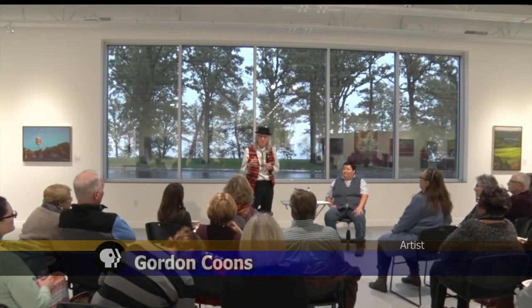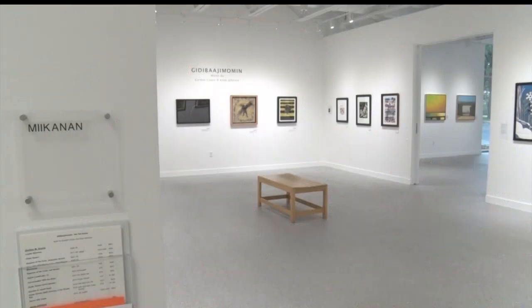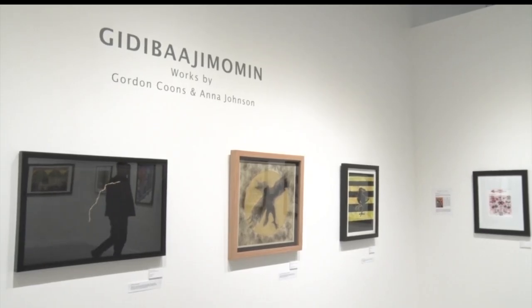My expressions are stories, and that's usually where I pull my work from. It's my heritage, my Ojibwe heritage. Welcome to the latest exhibit in the Mikanon Gallery at the Watermark Arts Center. It's called Gidde Bajumumun, or We Tell Stories.